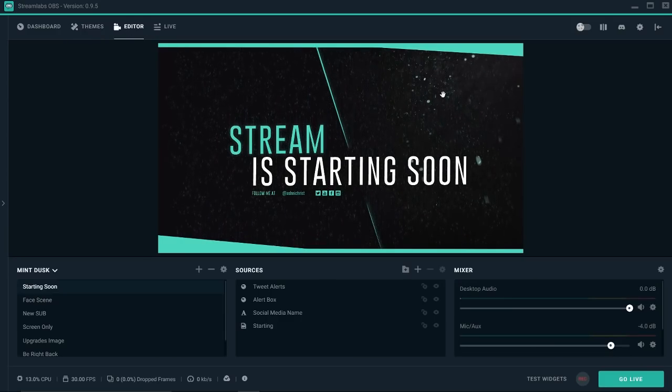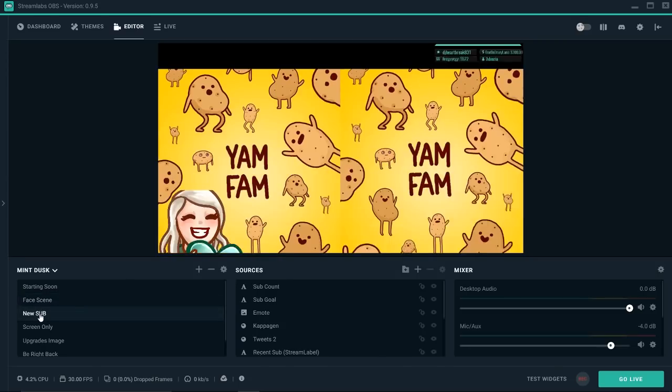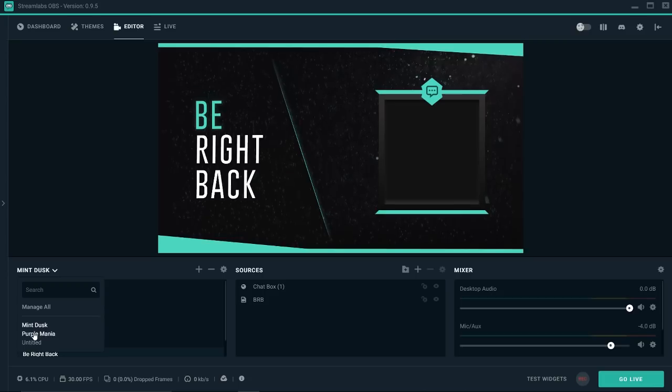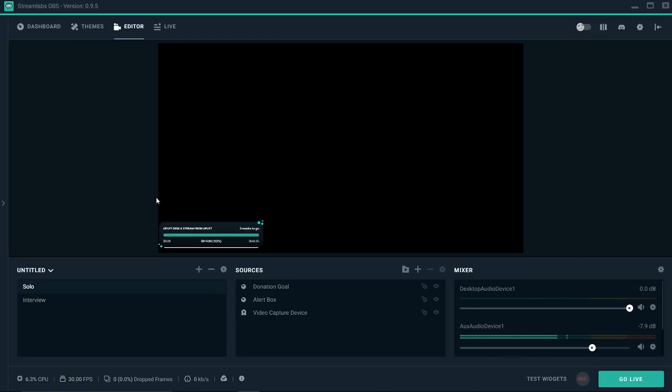Then we've got the editor, where you go in and can actually organize all of your scenes. You've got a starting soon screen, a face scene with a big camera, a new sub scene, screen only, an upgrades image, a BRB screen — all of these screens I've made with the Mint Dusk theme on Streamlabs OBS. You can also import your old scenes from OBS with just one click. I went through and deleted a bunch of my old OBS scenes because I don't really use them anymore.